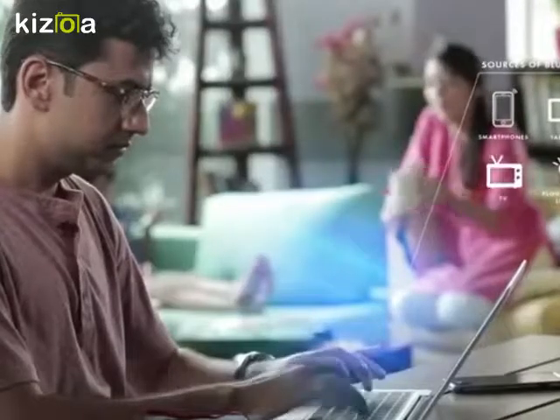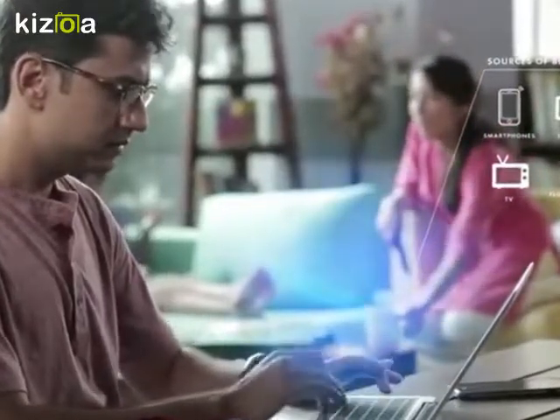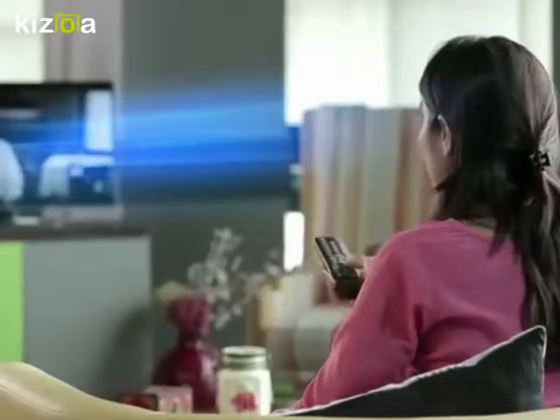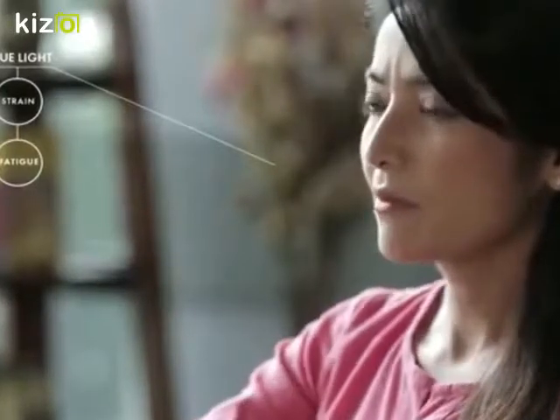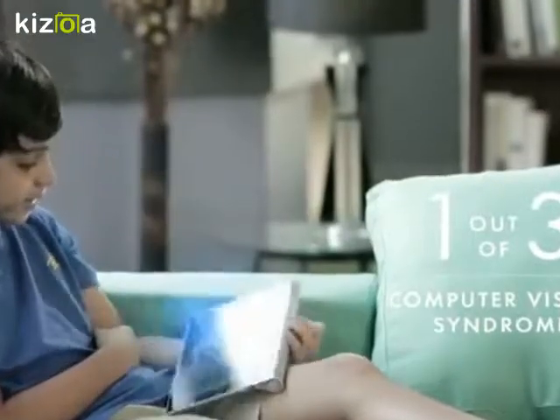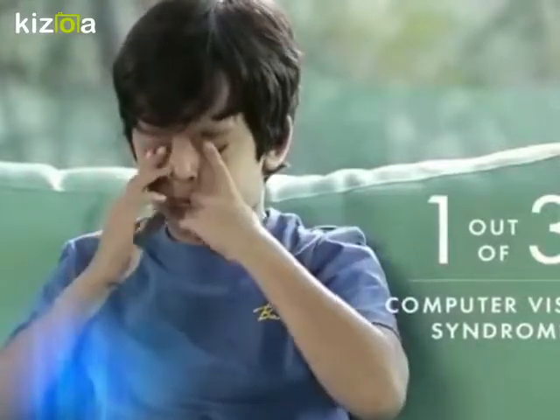Do you know all digital screens emit blue light that can cause retinal damage, preventing eye strain, headache, and dry eye? One out of three people today suffer from computer vision syndrome.